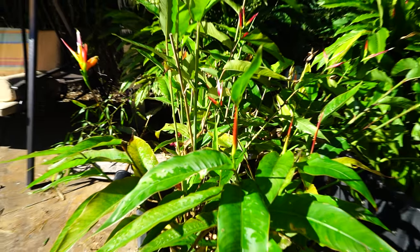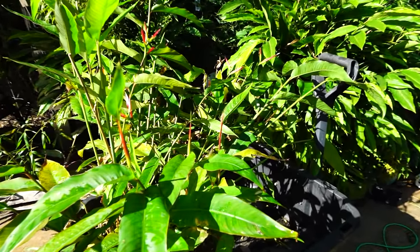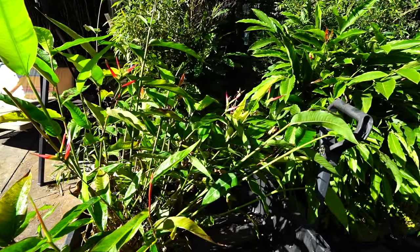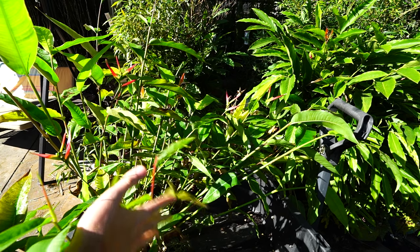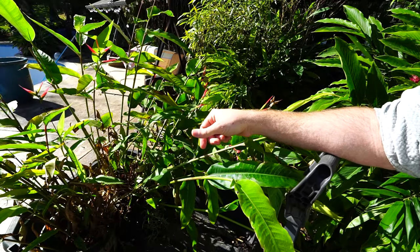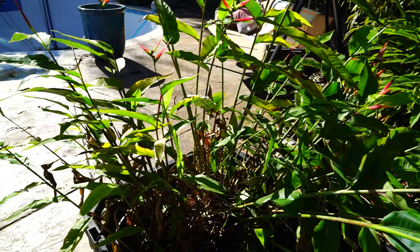Hey, what's up garden friends, Jeff here. Hope you're doing well. Look at how bad these are looking — great way to start off a plant video where you're gonna try and give off information. Look how bad my plants look, now listen to what I have to say about taking care of plants. It's that time of year, people are asking me, getting all the DMs and comments about when I move my plants inside. Let's talk about it.